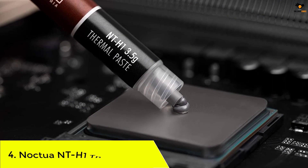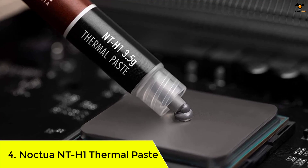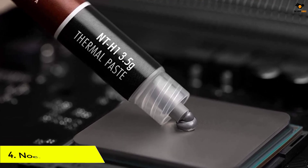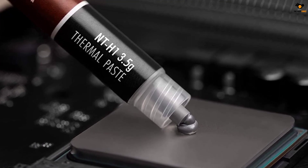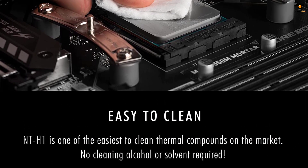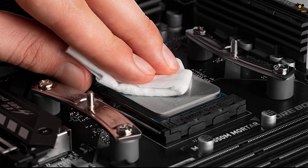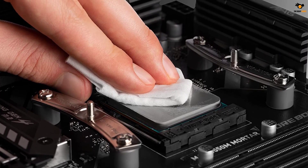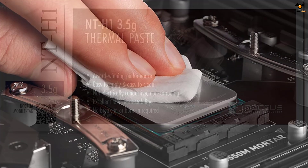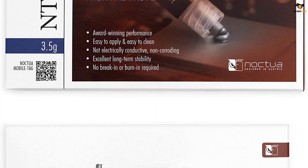Number 4: Noctua NT-H1 Thermal Paste. Noctua is a premium brand that deals exclusively with computer cooling peripherals such as cabinet fans, CPU coolers, and thermal pastes. The following choice from Noctua is highly premium yet very popular amongst users. The Noctua NT-H1 is probably the only choice available on the market right now that you can trust without thinking too much about its specifications.